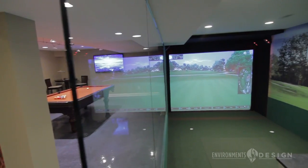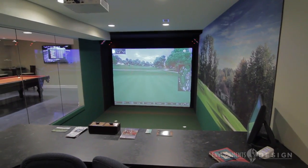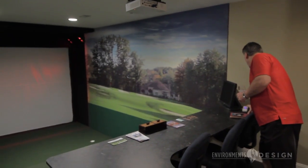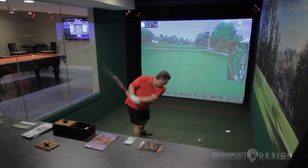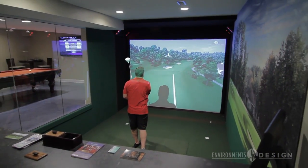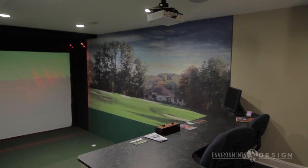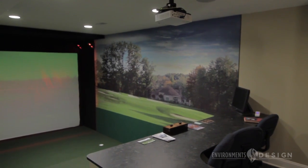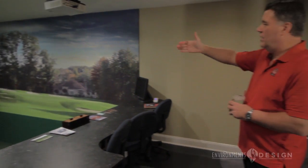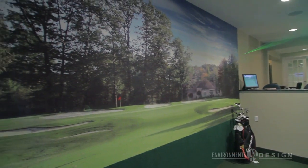Moving into the golf simulator — certainly an exciting part of the whole lower level area. It really is good for both practice and playing. I've already started Sunday and Monday leagues. One of the other features we worked on was a wall mural, which is actually our home from the other side of the fairway. It makes a great look for a golf simulator area.